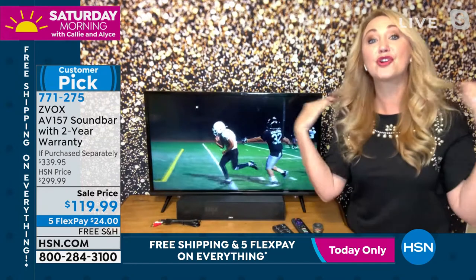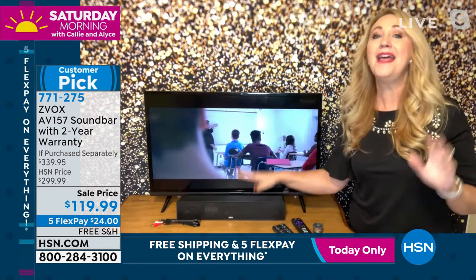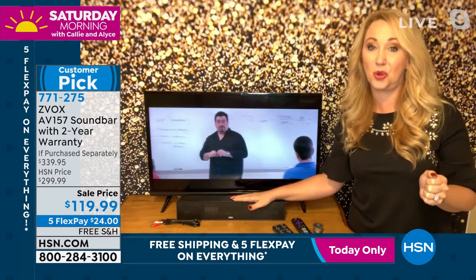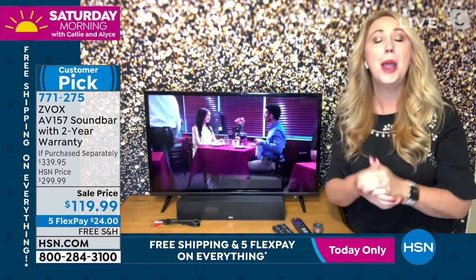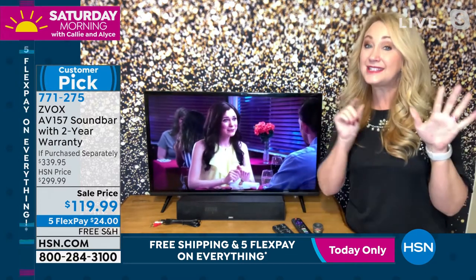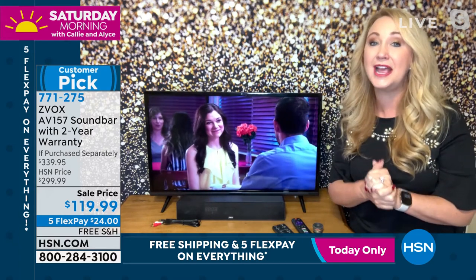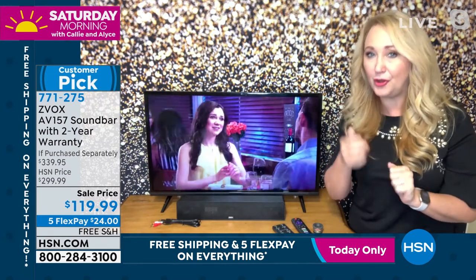It also gives you that virtual 3D surround sound. Simply plug this into your TV and into power, and it's going to give you that sound quality so many of us have been looking for. With hundreds of thousands of Zvoxes sold, it is our number one top-selling sound bar brand at HSN. The voice clarification is so advanced on this one — it has 12 levels: six levels of the AccuVoice voice clarification and then six more levels of Super Voice. It's the most advanced sound bar we've ever offered from Zvox.